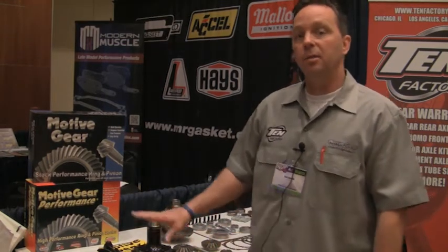Our complete line of Motive Gear Performance Pro gears for 2011 come in Dana 60, GM 12 bolt, Ford 9 inch, 7.5 inch, and 8.8 applications. We've also got some brand new stuff coming out — the 2010 Camaro gears in two different ratios, with a third one coming in 2012. We also have a line of gears for the new GTO and Pontiac G8 applications, as well as some Z06 gears for this year.